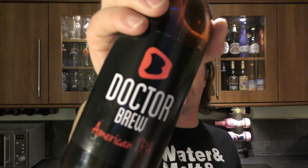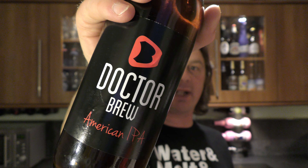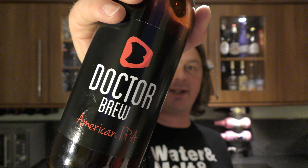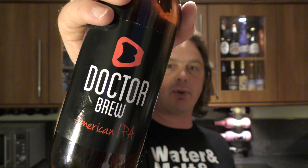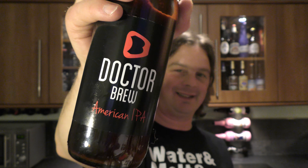It's beer o'clock on Real Old Craft Beer. Today we've got a beer from Dr. Brew — it's a bottle of the American IPA. It's 6.2% ABV, 90 IBUs, and it's been brewed with Cascade, Galaxy, Magnum and Motuika. Lovely, lovely sounding beer.